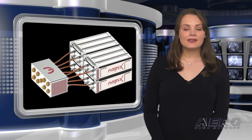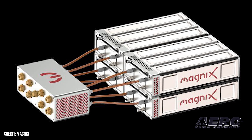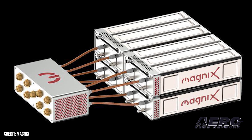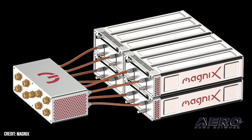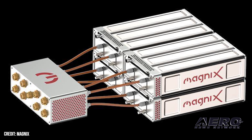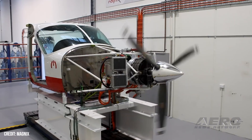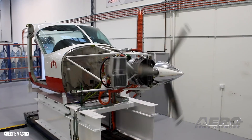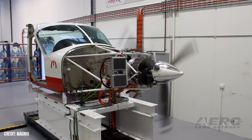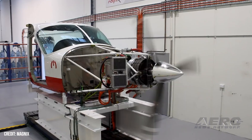Welcome back. Magni-X has launched a new battery it calls Samson, for aviation and other applications that require high levels of safety, performance, and reliability. Magni-X says its battery has an industry-leading specific energy density of 300 watt-hours per kilogram and a life cycle greater than 1,000 full-depth discharge cycles. The energy density gives aircraft greater range, and its higher life cycle number lengthens the interval between replacements, lowering operating costs.